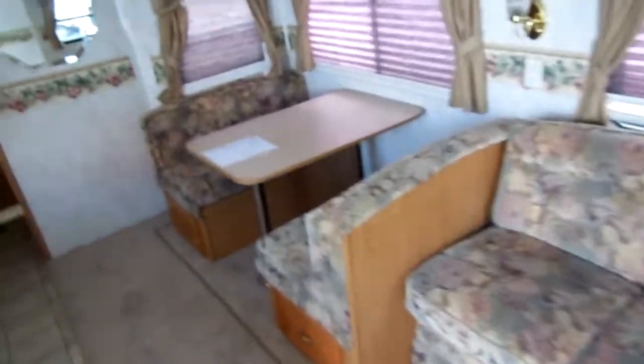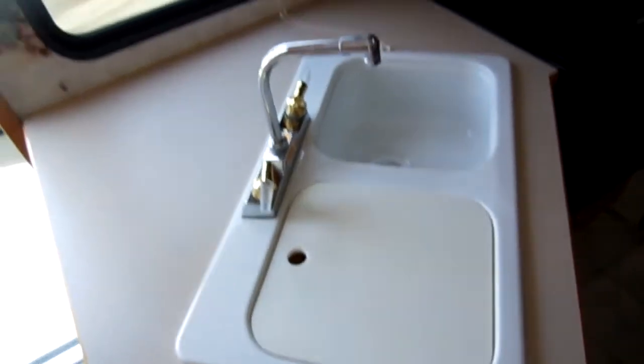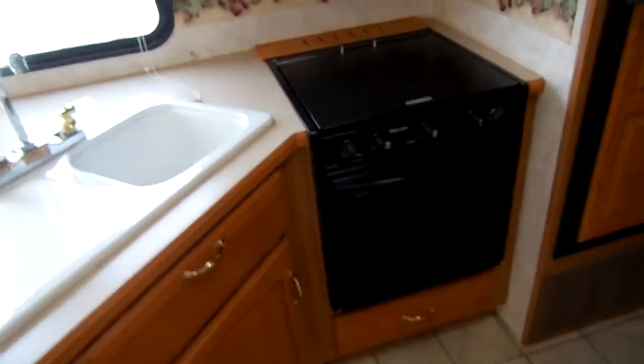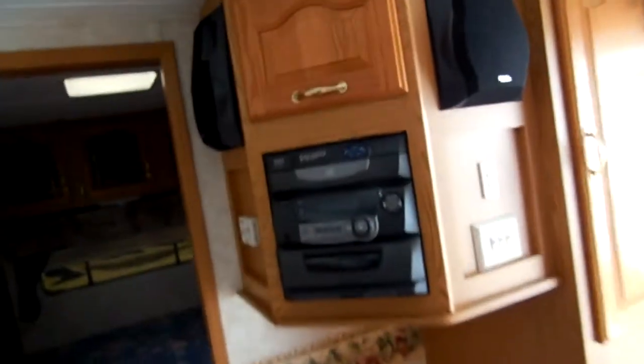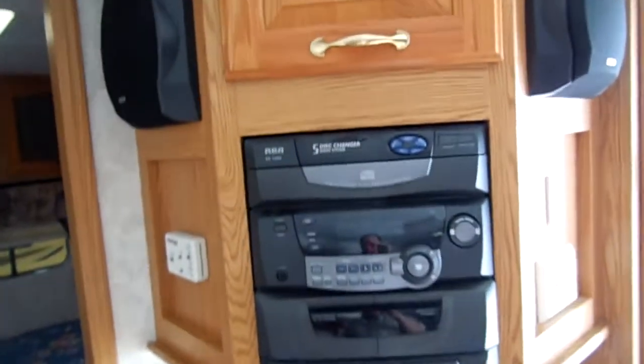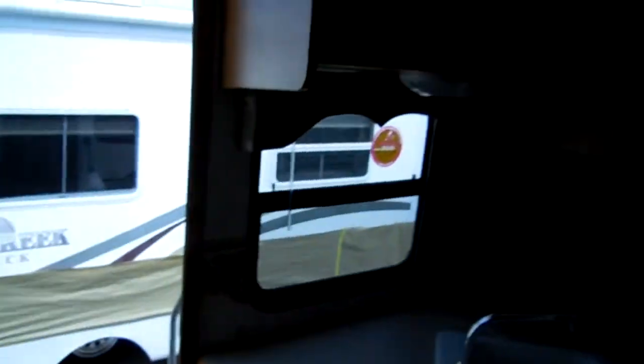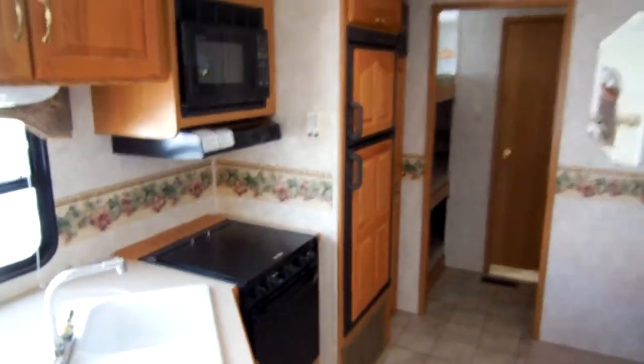Your main living area has a sleeper sofa and a table that makes a bed. Big slide out, side kitchen, large double basin sink, and plenty of cabinets, storage, and drawer space — they've utilized every corner. There's a nice entertainment center with a five-disc CD changer, cassette, and radio. Everything on this RV works. Got a place for a TV, a fire extinguisher, and more storage — just a lot of interior storage in this model.